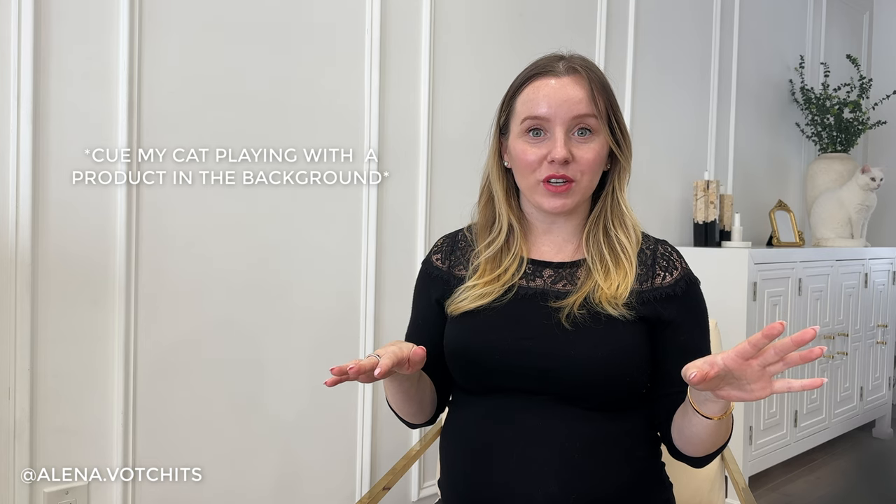Hello friends, today I am back with a product empties video — basically everything I have used up in the year of 2023, plus probably a few from 2022. I have a huge spread here. We have body, makeup, skincare, and hair categories. I am currently 33 weeks pregnant, so in parts of this video I'm going to sound out of breath. Let's start in the makeup category because it is the smallest category I have today.